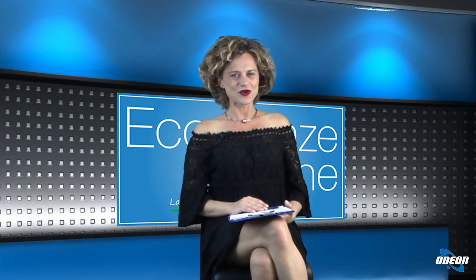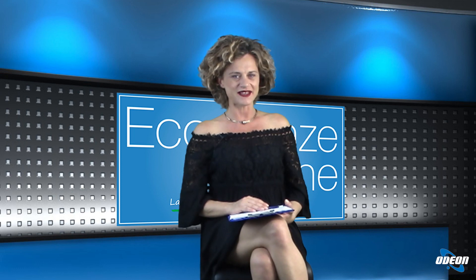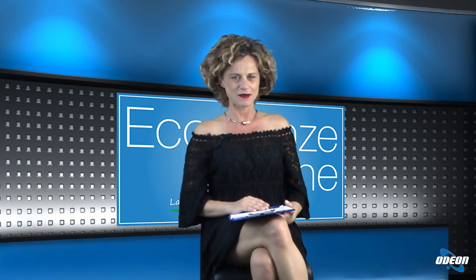Grazie per l'attenzione e alla prossima. Buona estate. Grazie dottor Mastrantonio e buona estate anche a lei, e grazie a tutti i nostri telespettatori che ci hanno seguito fino a questo momento. Vi ricordo che potete vedere le repliche delle nostre puntate sul portale medicina365.it. Vi do appuntamento alla prossima puntata e vi auguro un buon proseguimento di serata.